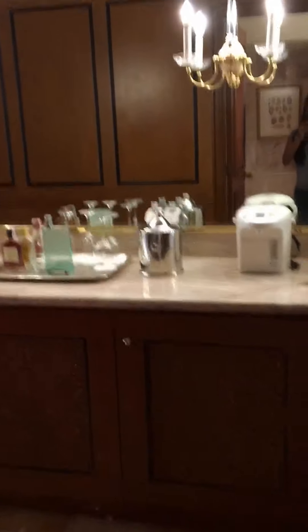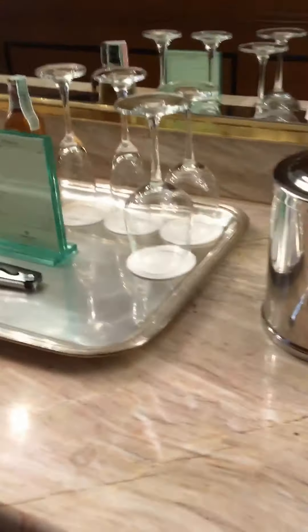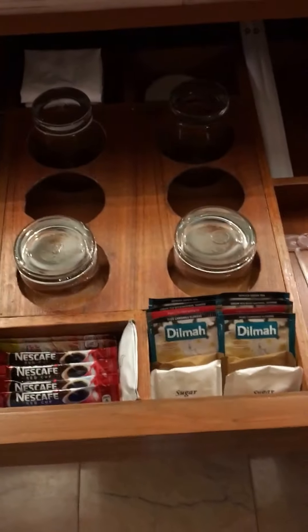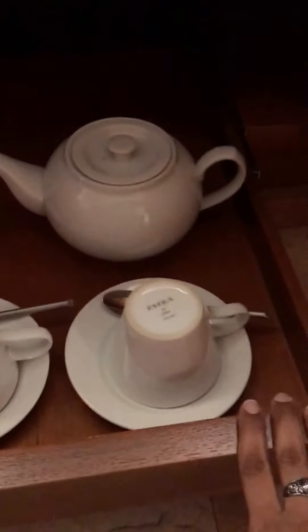Then you have a minibar right here, boiler for tea, ice, and there's a minibar. And then in here you have snacks. And a tea set to make your tea.